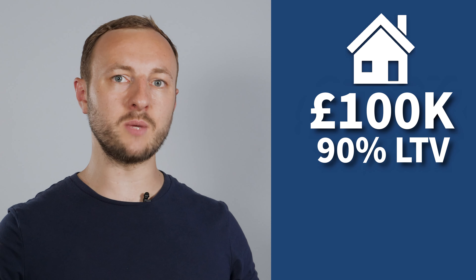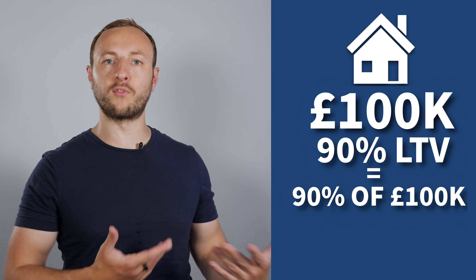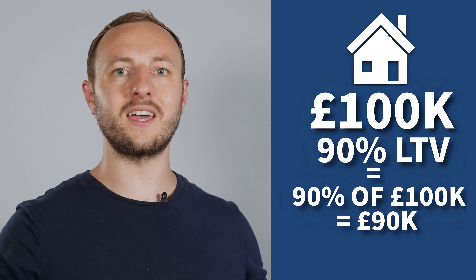For each strategy, there is a form of finance. The most obvious is a mortgage. If you're buying a personal residence, you get a residential mortgage, which can go all the way up to 95% loan to value. Loan to value is the percentage that the mortgage, bank, or lender will give you. For example, if you're purchasing a property for £100,000 and you've got 90% loan to value, they are giving you 90% of the purchase price, or £90,000.